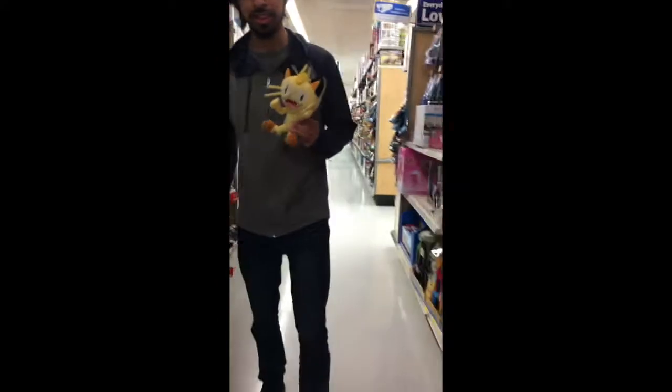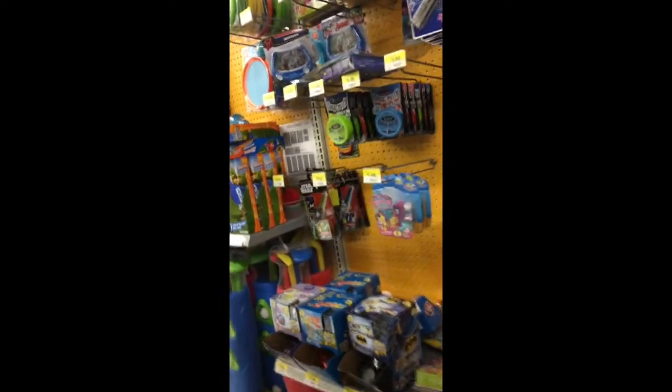We're heading to a second Walmart. We made it — this is actually the most hood Walmart around, so pray for us. We actually never come here but we're giving it a shot. Unfortunately, all we found was nothing — there wasn't even a card section in the front.